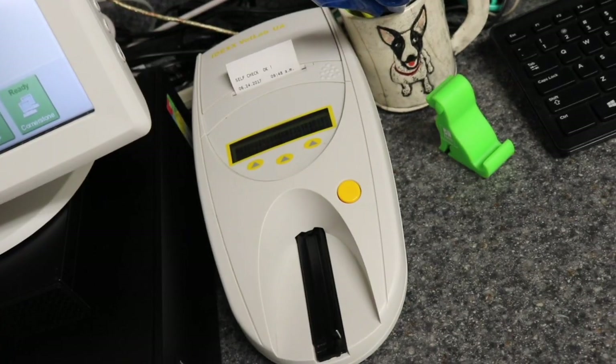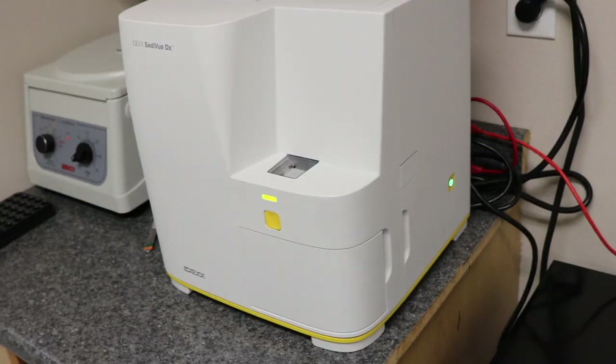So we have six machines here total that run specialized tests on your pet. We're going to run blood work in four different situations: if there is a sick or emergency situation, if we are monitoring medication, if we're doing pre-anesthetic blood work or testing before a surgical procedure, or if you're running a preventative care screen. Those are the four situations.